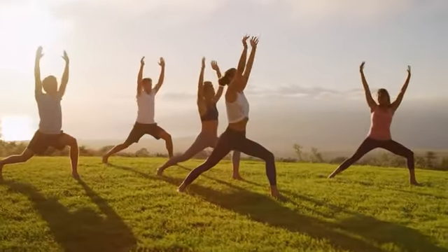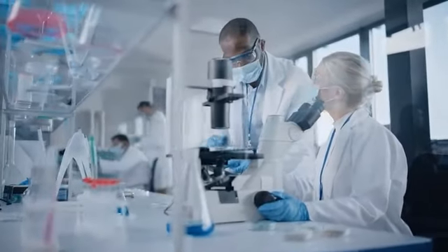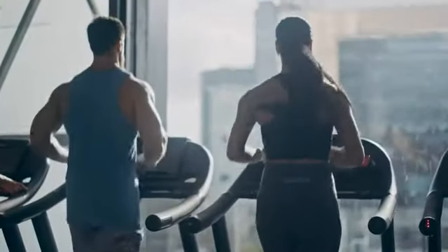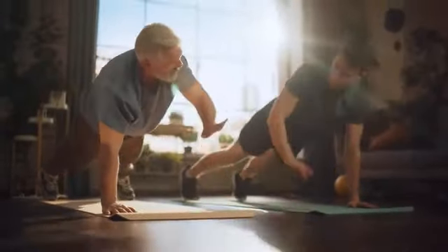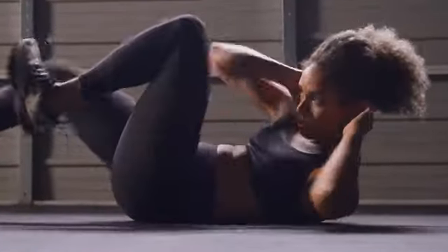Simply put, X49 helps your body do what it was designed to do — only better. In a clinical study, the results on improved performance were clear. After just two months, participants saw a significant improvement in several physical performance-based categories. Participants were able to increase their ability to do sit-ups, push-ups, squats, bicep curls, and strengthen their grip. Even people in their 70s were able to as much as double their performance.